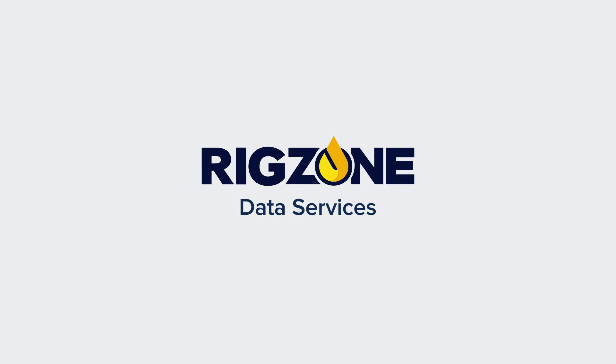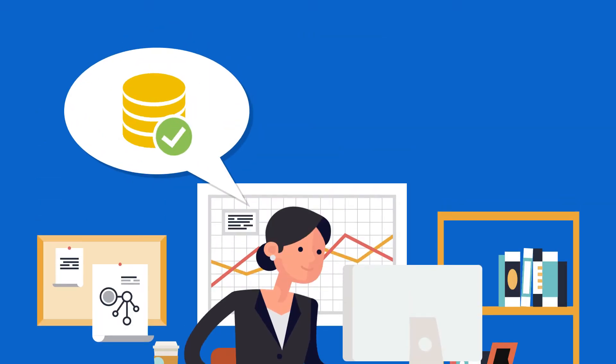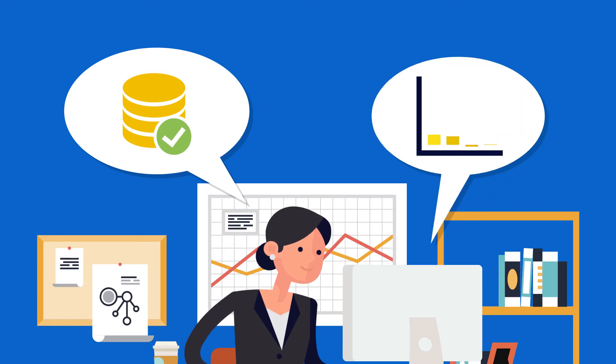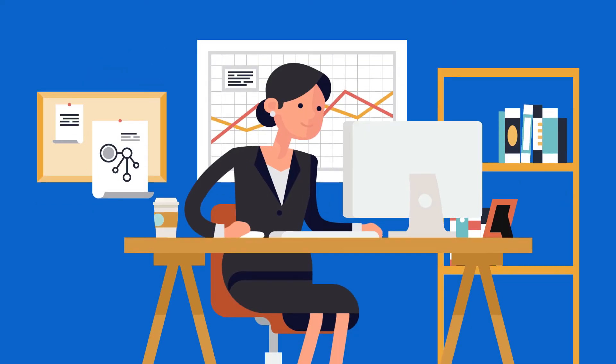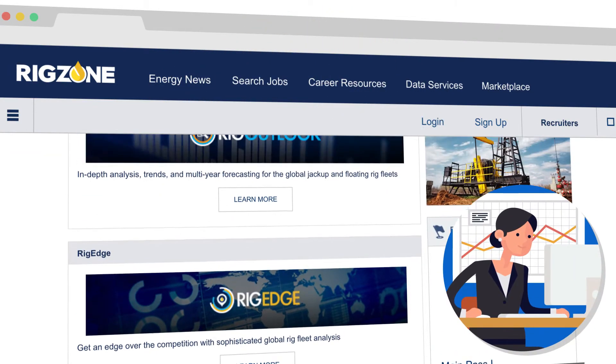RigZone Data Services' portfolio includes RigLogix, RigOutlook and RigEdge, and features the highest quality data with the most powerful analysis and reporting tools available. Let's take a closer look at how Sue uses RigZone Data Services' portfolio of products.